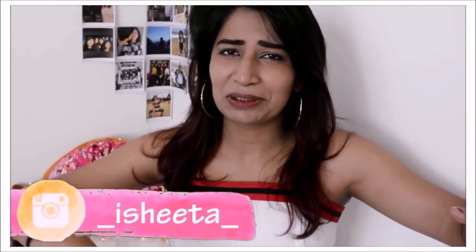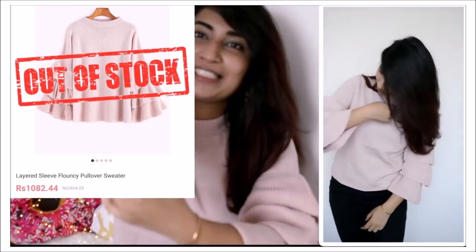Without further ado, let's start with the haul. Give this video a like if you like it, or just give it a like for my throat. I'm going to talk about more details about the site at the end of the haul, so make sure you stick till the end. I'm going to start with the winter stuff. The first one is this bouncy sleeved sweater in a very pale blush pink shade. I love it, the material is really warm.